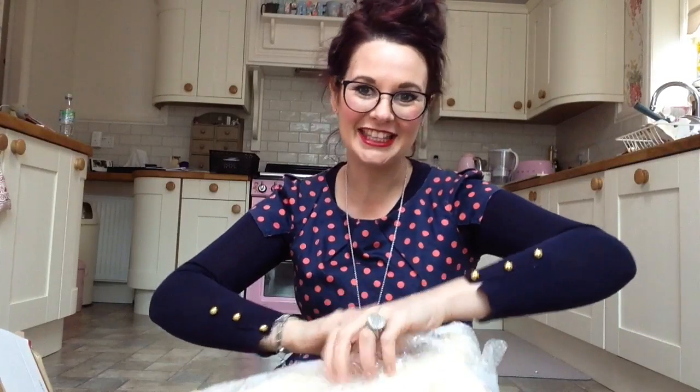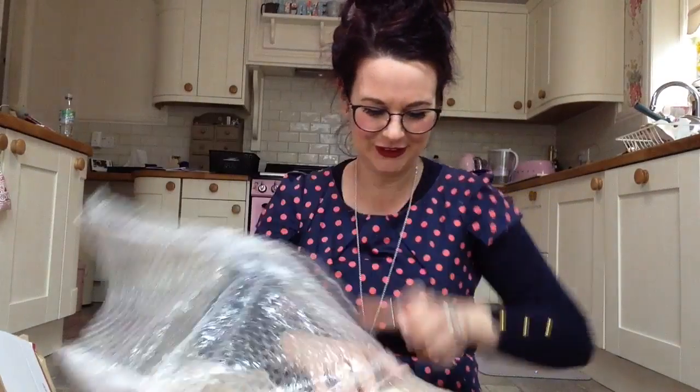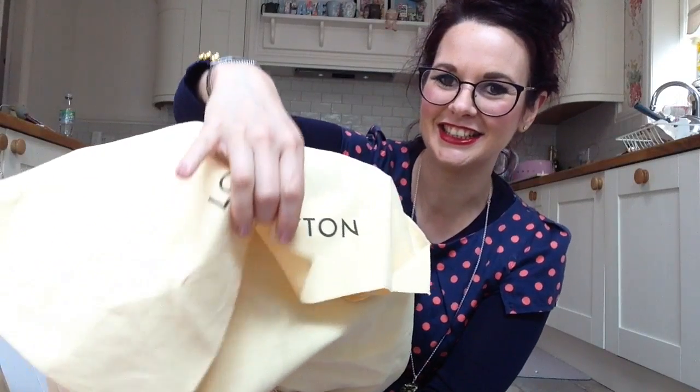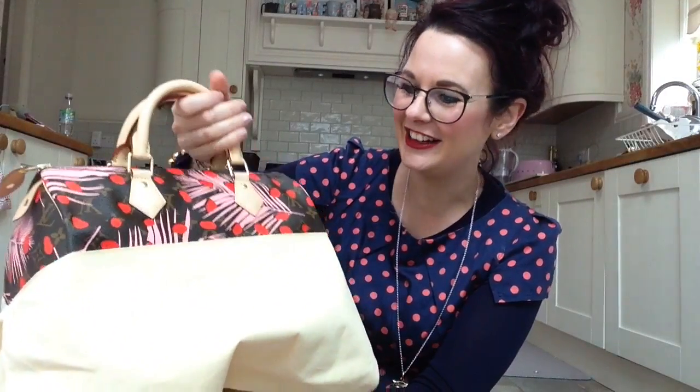We've half given the game away that it is a Louis Vuitton and it's a speedy. But don't forget why I'm wearing this spotty outfit - slight clue. Let's get it open. Are we ready? Are we steady? Let's go. Look at this - we have spots! We match. Yay!